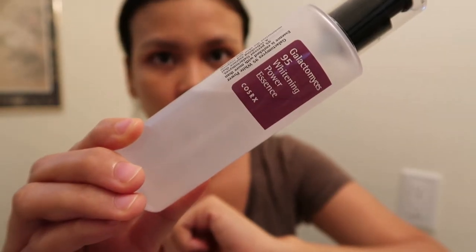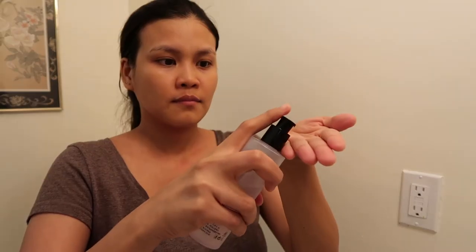I use the COSRX Galactomyces 95 Whitening Power Essence to awaken, whiten, hydrate, and tighten my skin. I use two pumps and massage it all over my face and neck, then gently tap it for easy absorption.